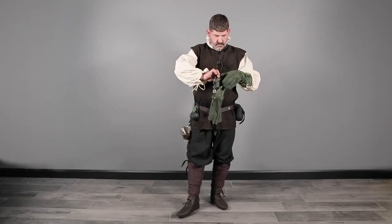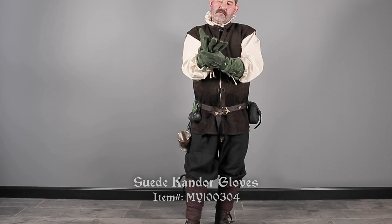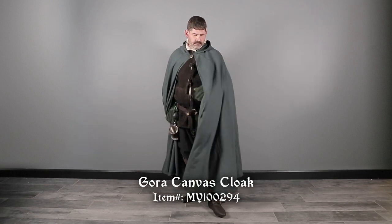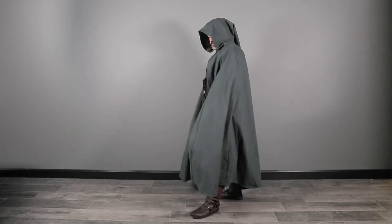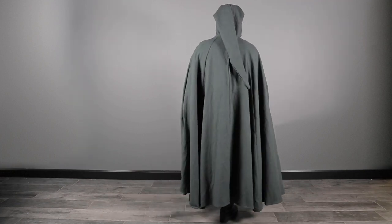Gloves are another easy way to really reinforce the details of your look. Roger is wearing the Suede Candor Gloves in Green by Mifflon. Snaps and buckles help adjust the fit. Finally, wrap it all up with a cloak. The Gora Canvas Cloak in Green by Mifflon is a fantastic choice. It can add style, mystery, and warmth for cooler days. It's made of cotton canvas with a full length, long pointed hood, and button fastening at the neck.